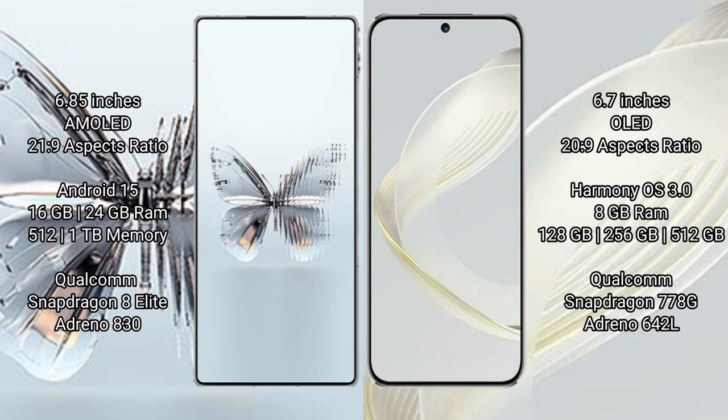Huawei Nova 11 comes with 8GB RAM and 128GB or 256GB storage, powered by the Qualcomm Snapdragon 778G processor with Adreno 642L GPU.